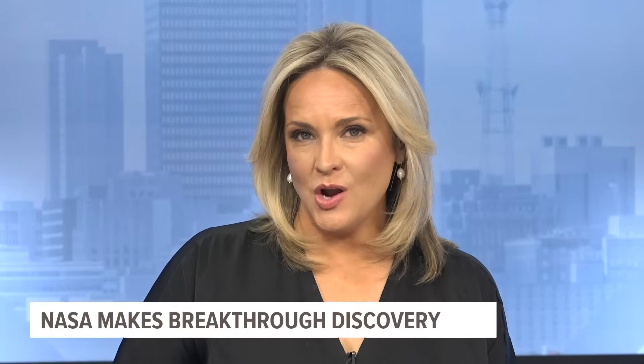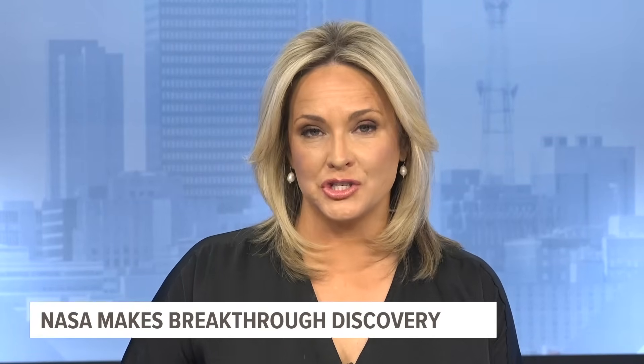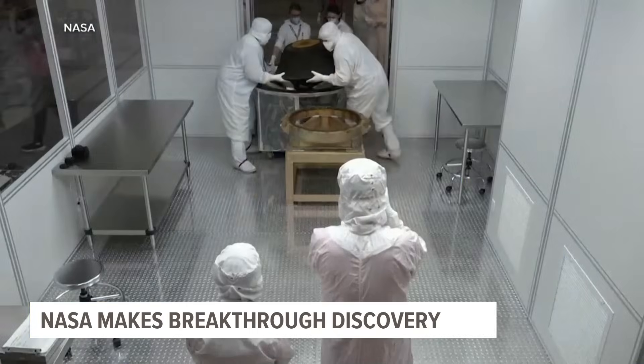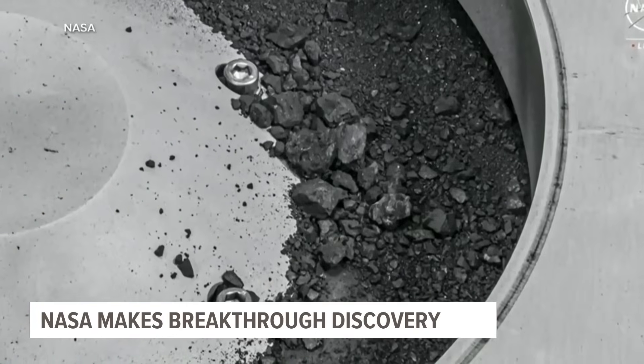NASA researchers say they found what could be the key to how life on Earth began and flourished, and they found it by sifting through little piles of dust. ABC's Andrew Dimbert has the details. A breakthrough discovery from NASA: a sample from an asteroid holding the building blocks of life.